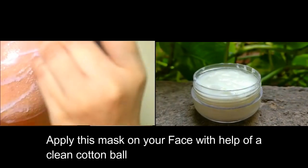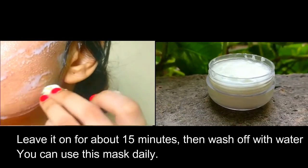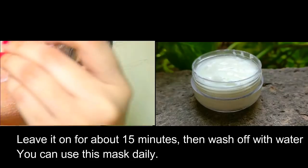Apply this mask on your face with the help of a clean cotton ball. Leave it on for about 15 minutes, then wash off with water. You can use this mask daily.